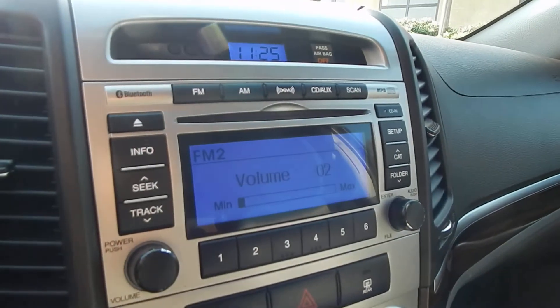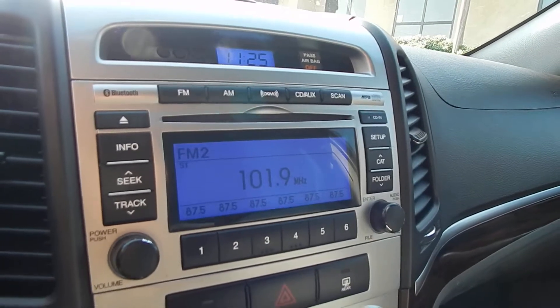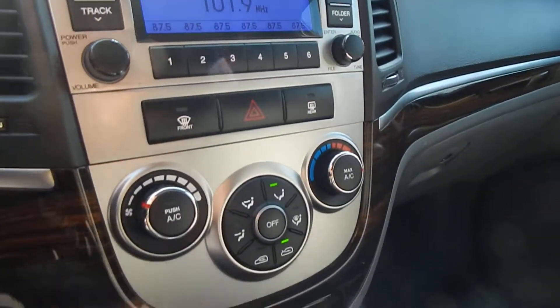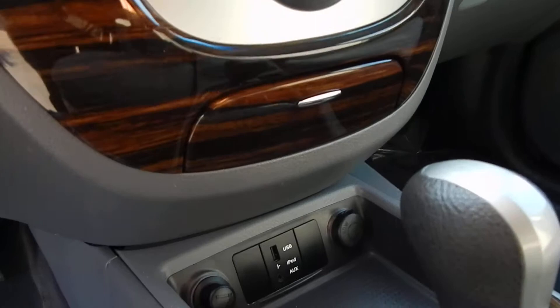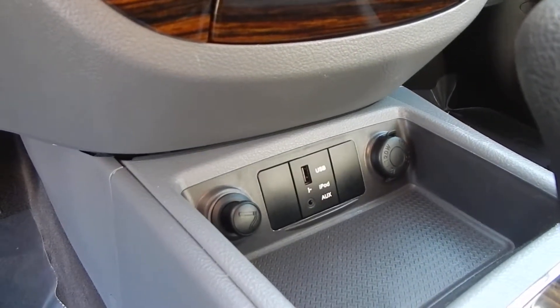Go ahead and take a look at the stereo — it is Bluetooth equipped, XM radio ready, CD, AM, FM. It looks like you also have auxiliary as well as iPod and USB hookups here. Two 12-volt power outlets as well.